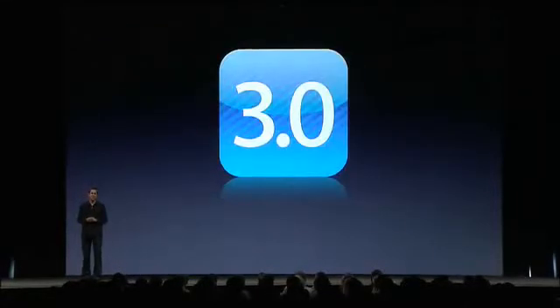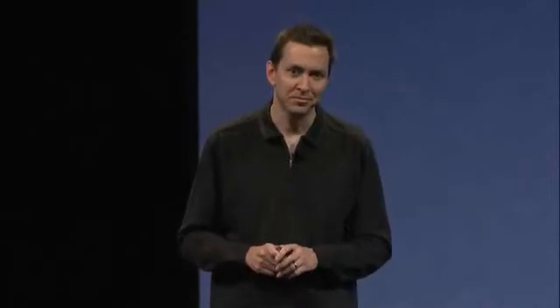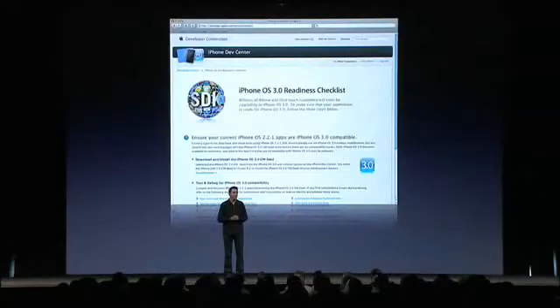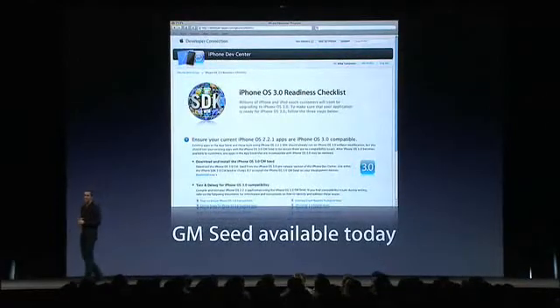iPhone OS 3.0 will be available worldwide June 17th. For all of our paid developers in the iPhone developer program, we are giving you the GM seed of iPhone OS 3.0 today — you can go and download it today.